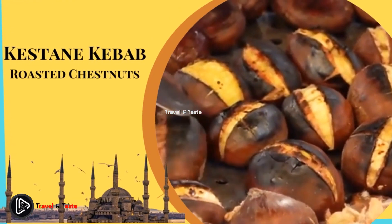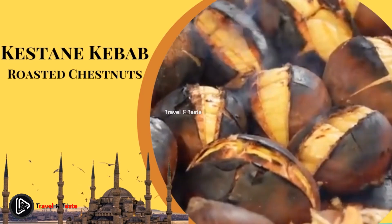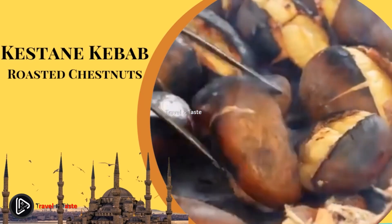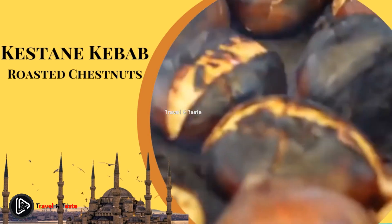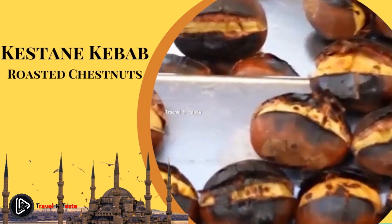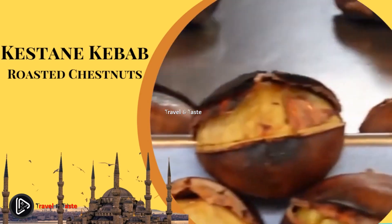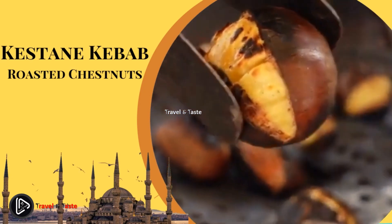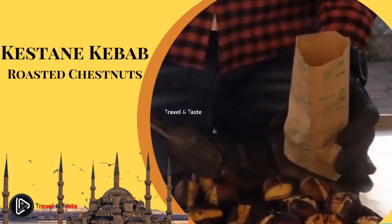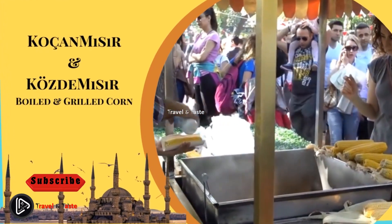Kestane kebab — roasted chestnuts. A street food that can't get any simpler: just chestnuts roasted on a grill with their skin on. While there may not be any meat present, a chestnut kebab is nonetheless an outstanding street food in Turkey. It is healthy street food you can find at any time of the day, especially during fall and winter. Turkey is home to a large population of chestnut trees, making chestnuts an abundant food in winter.